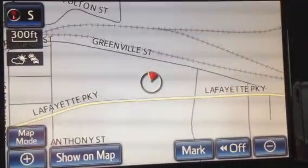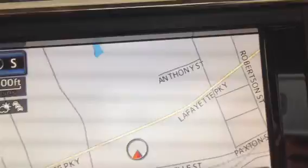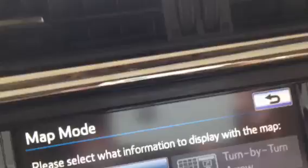First, what you're seeing here is obviously going to be your navigation. You do have your compass gauge here. You do have your map mode button here where you can actually show your fuel consumption. You can show your audio and other information here, which is the dual map and the compass.